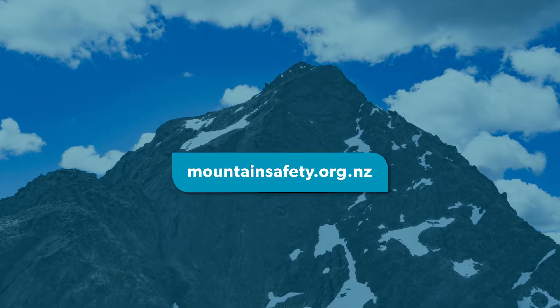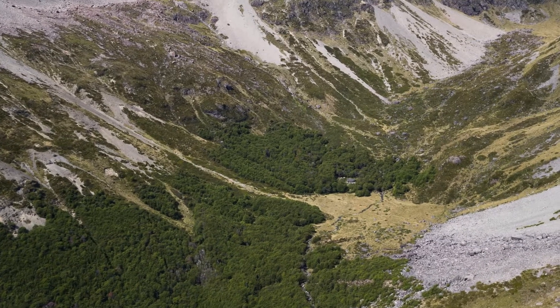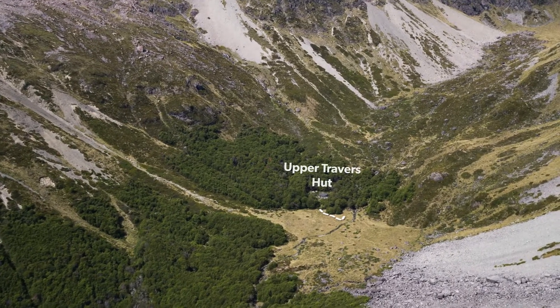As with all walks and tramps in New Zealand, make sure you leave your intentions with a trusted contact and inform them when you've finished your tramp. You can find out more about leaving your intentions at the Mountain Safety Council website.